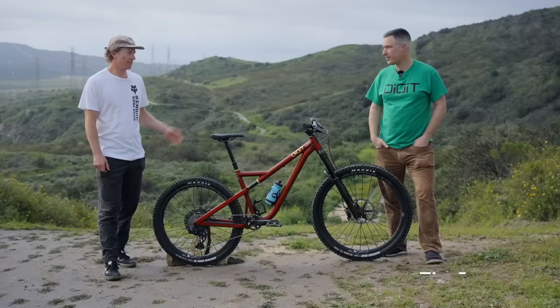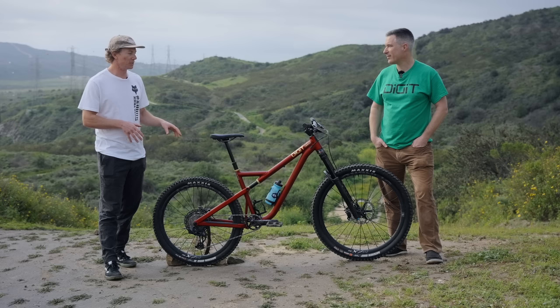Tim, thank you for joining us today. Before we get into everything about the Datum, can you just give a background on why you started Digit Bikes?